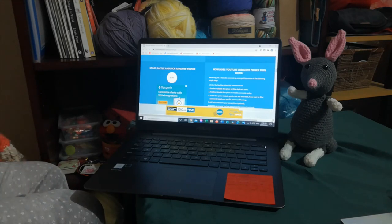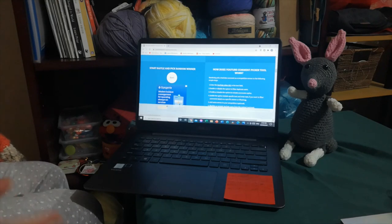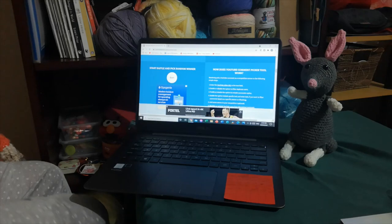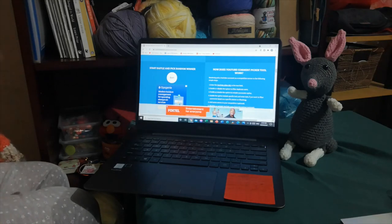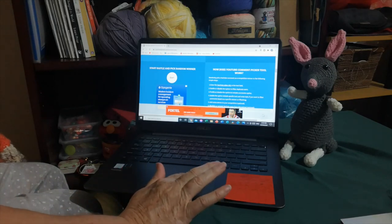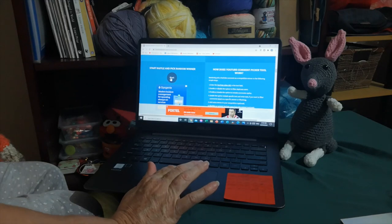I've loaded up the YouTube random comment picker, filtered duplicate users — one comment per person — and we have 25 unique comments. A nice small pool to draw two winners from. The beauty of not saying it's a giveaway! Good luck everyone, let's draw our first winner.